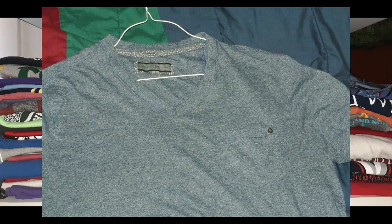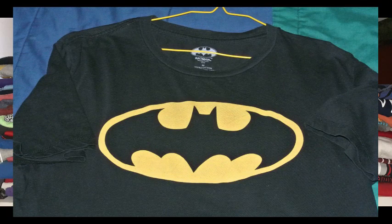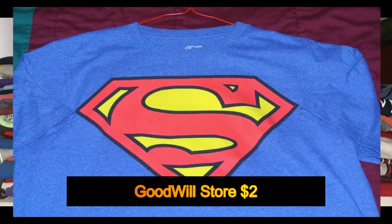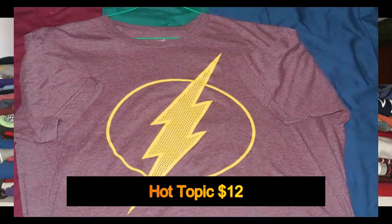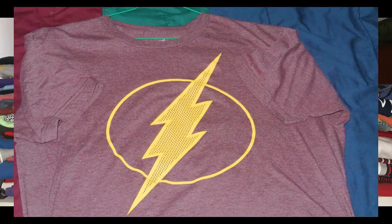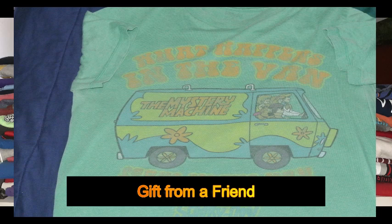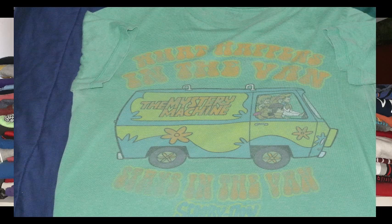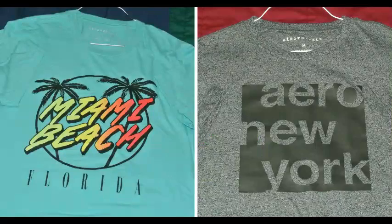Next I have the Batman shirt with the Batman logo — I've always liked Batman. The next one is Superman, the Man of Steel, one of my favorites. Another favorite character would be The Flash. I also have a Scooby-Doo shirt that was given to me by a friend, an Aquaman shirt, and a Venom shirt. Venom is one of my favorite villains.